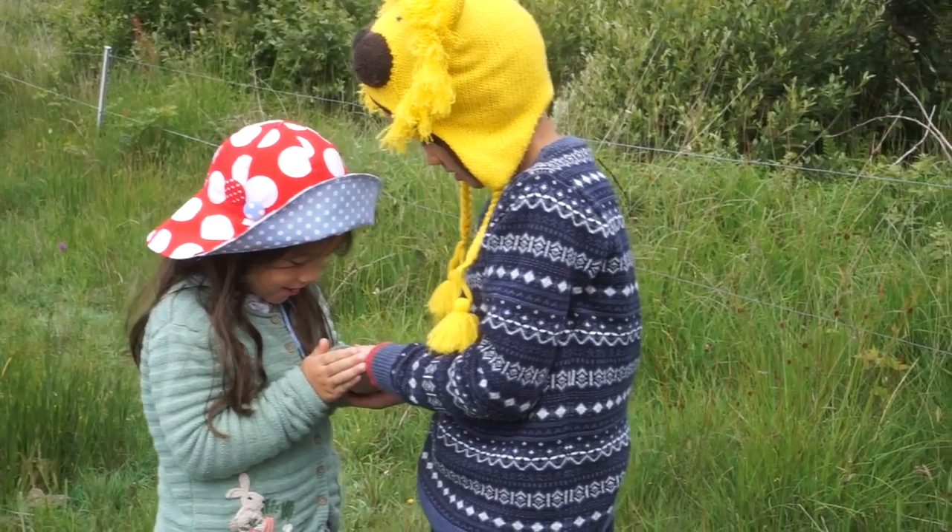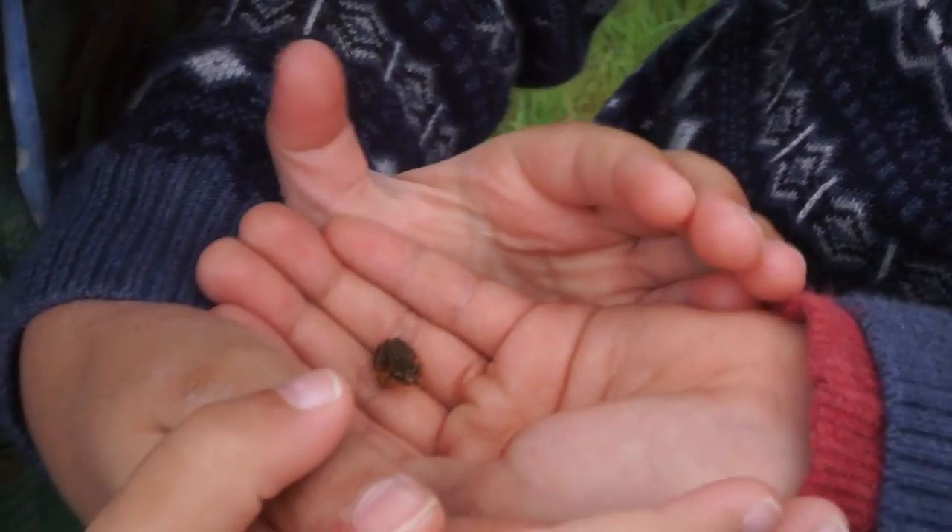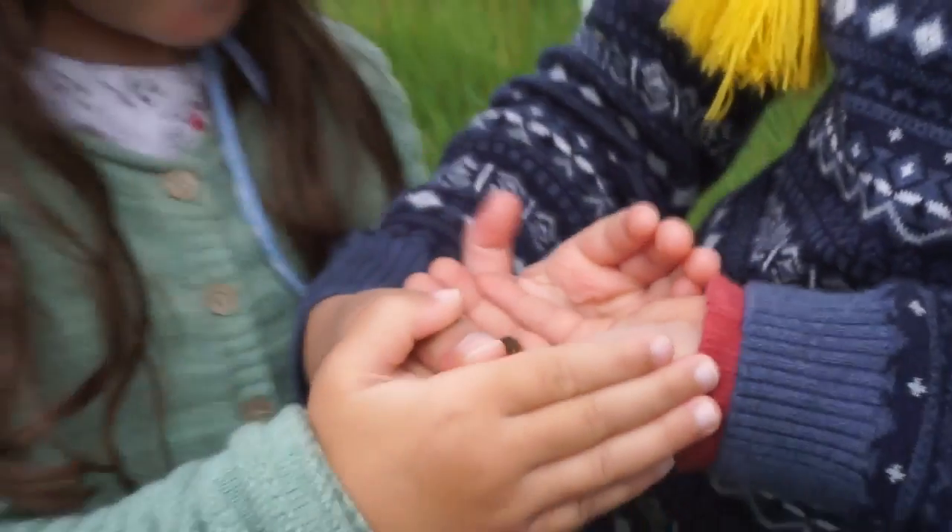There are lots of creatures living in the river, like this tiny little baby frog. Isn't it cute?